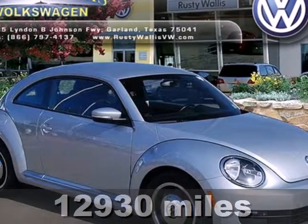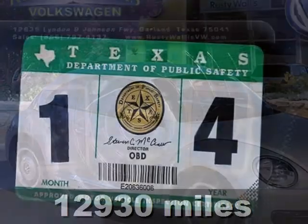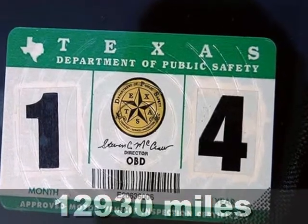It's an adorable 2012 Volkswagen Beetle. Enjoy the fun this updated Beetle provides.